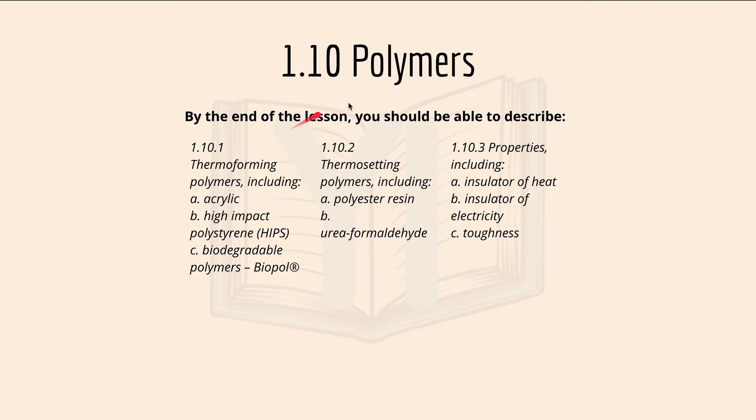Hey guys, my name is Yi and you're watching Yi Mr. Eezy, welcome to a new video for Design Technology Timbers. Today we have core content 1.10 Polymers, and by the end of the lesson you should be able to describe 1.10.1 thermoforming polymers, 1.10.2 thermosetting polymers, and 1.10.3 properties which includes all these things over here. Check out the pinned comment for all the timestamps.